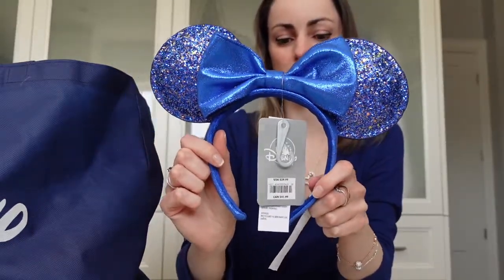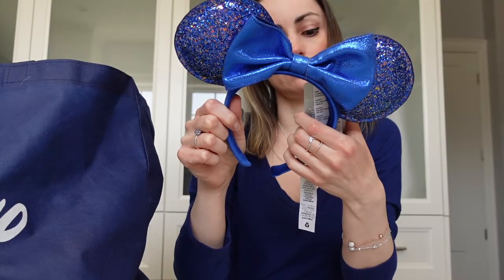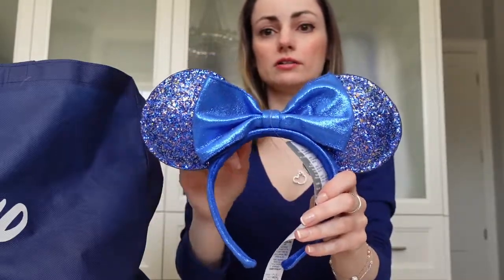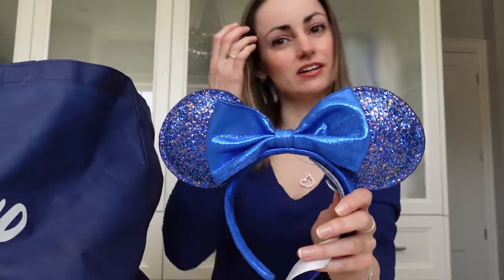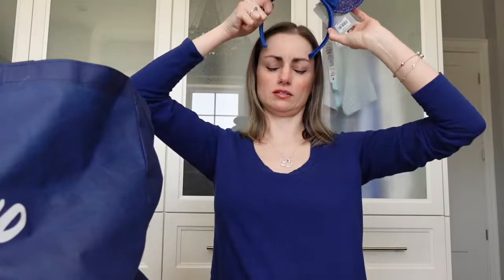The first thing we got were some mini ears — a special edition pair. They were $29.99 US and $41.99 Canadian. I love the color; it's just like the exact same color as my shirt, and they have glittery ears. I'll try these on — the tags are super cute. They fit really well. I collect these, so I was really happy to get this one.